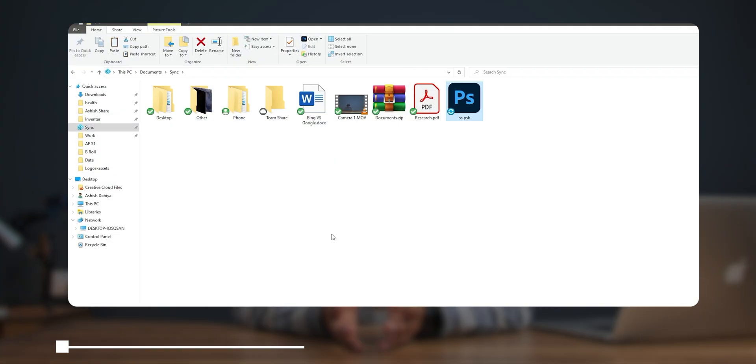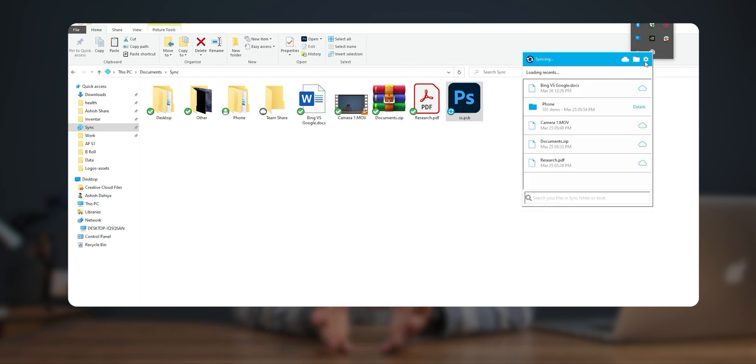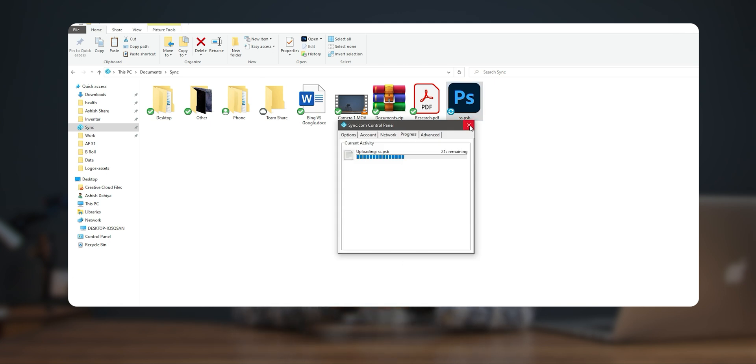After talking about all that, it's time for speeds. While syncing my files and folders I found the speeds were fine — not the fastest I've experienced but not bad either. In a professional environment we generally don't have huge single files, rather small but numerous files, which Sync serves very well.